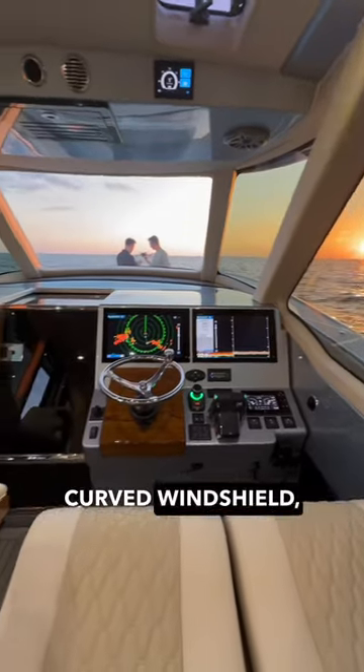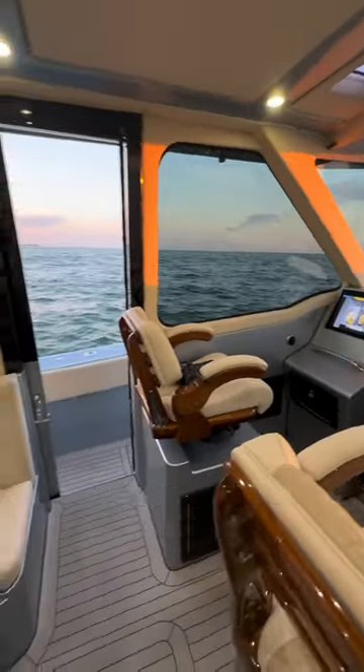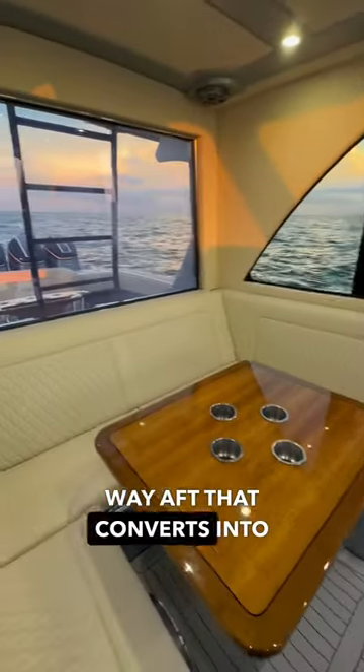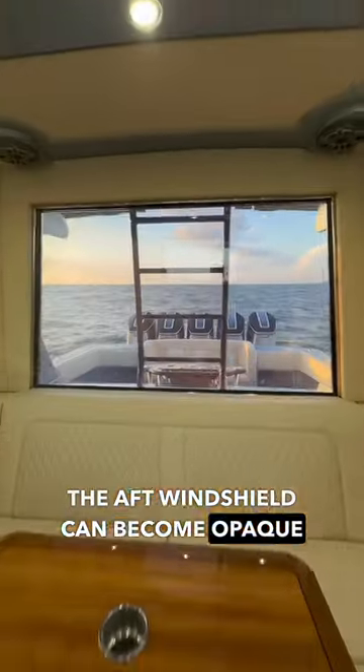The pilot house features a new curved windshield, three Furuno multifunction displays, three captain's chairs, and a dining area all the way aft that converts into a queen-sized berth. The aft windshield can become opaque with just the touch of a button, and you can even project movies onto it.